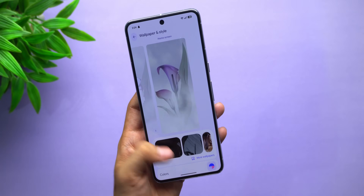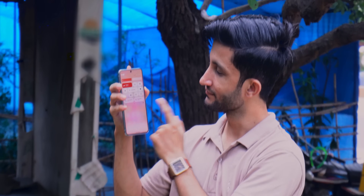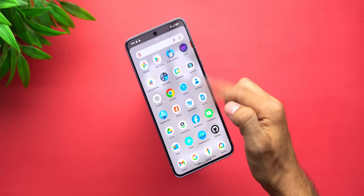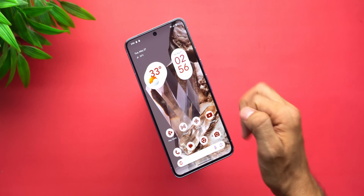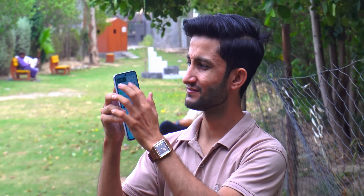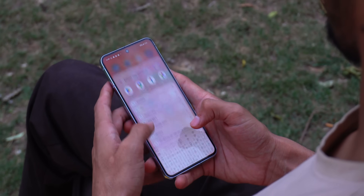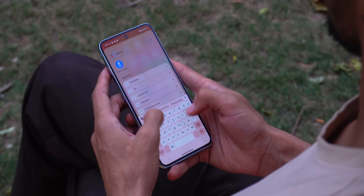If I could hand this phone to my younger self back when I was obsessing over widgets and launchers, that kid would probably freak out. The moment it boots up, the difference is immediate. Visually everything feels more refined. It's cleaner, tighter, and beautiful. There's actual personality here. Not loud, not showy, just confident.